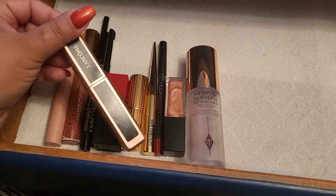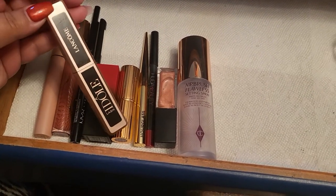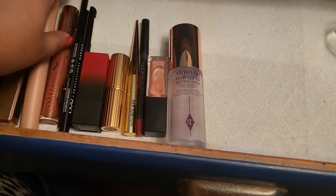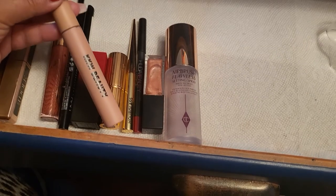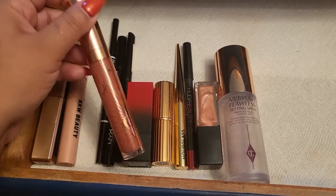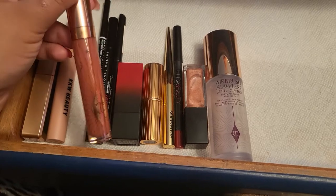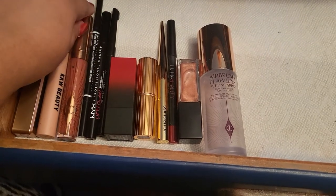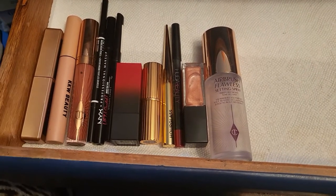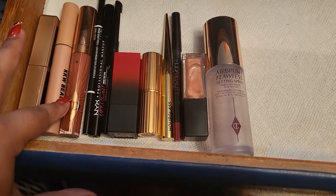These are two mascaras — this is the one from Lancôme, I think it's called Lash Idol. This is already open so I need to finish that, and then I have the KKW Beauty mascara in black. I also have this Charlotte Tilbury lip plump in Pillow Talk that I continue to use — this is actually really good for dry lips, especially now in the colder months.